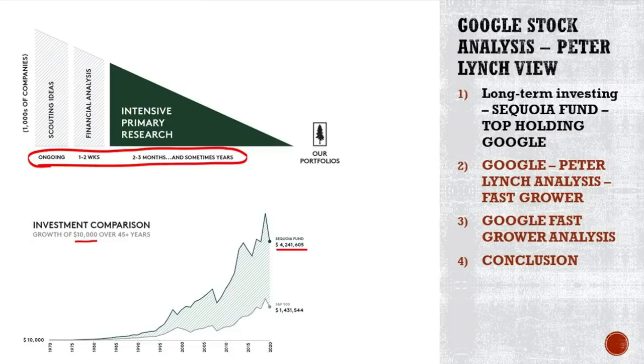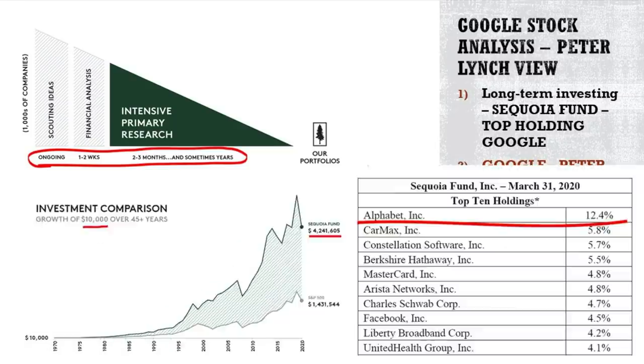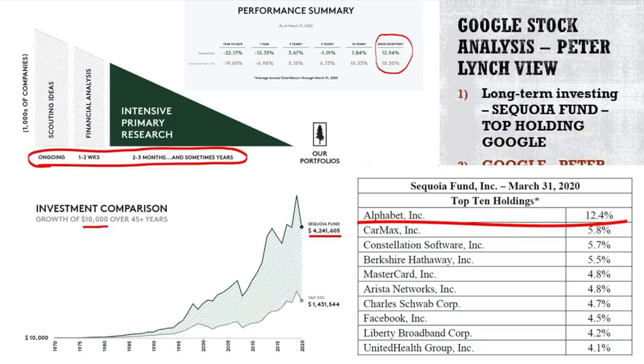Sequoia fund: if you invested $10,000 fifty years ago, it would now be $4.2 million. The S&P 500 only grew to $1.4 million. The difference between $1.4 and $4.2 million is just 2.5 percentage points better per year — not doubling your money in three to six months, but doubling it in six years instead of seven. Over the long term, that compounds, and that is what investing really is.